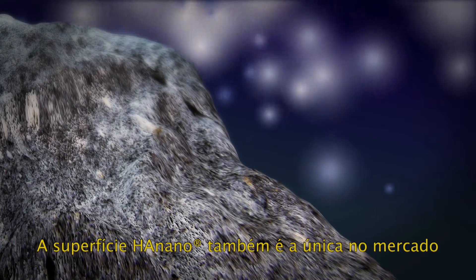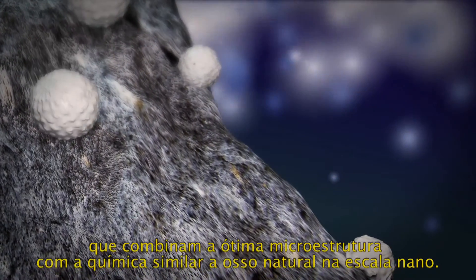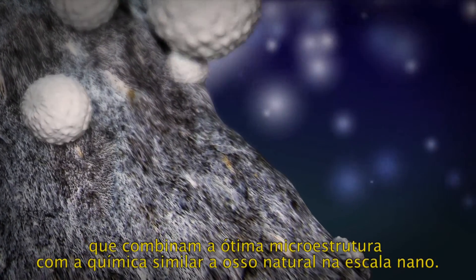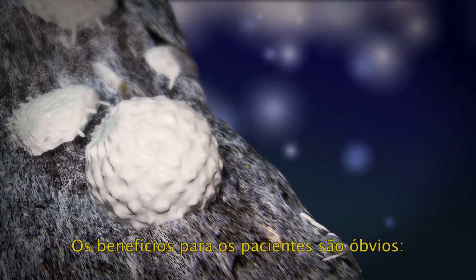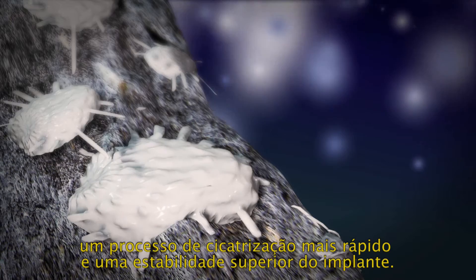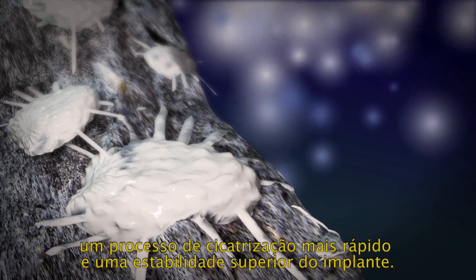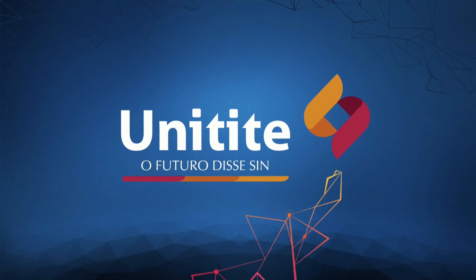The HA nano surface is also the only surface on the market which can combine the optimum microstructure with a bone-like chemistry on the nano scale. The benefits for the patients are obvious: a faster healing time and a superior implant stability.